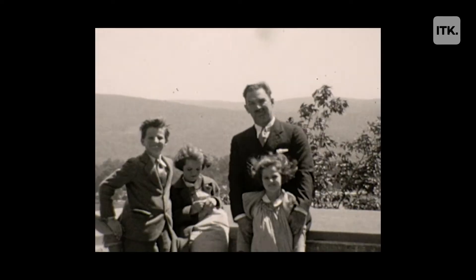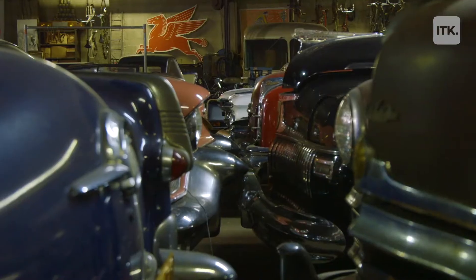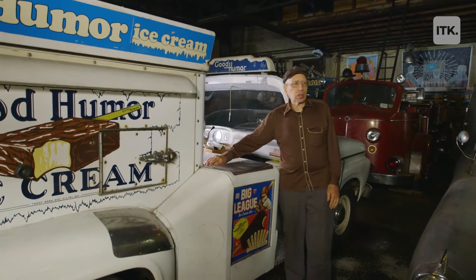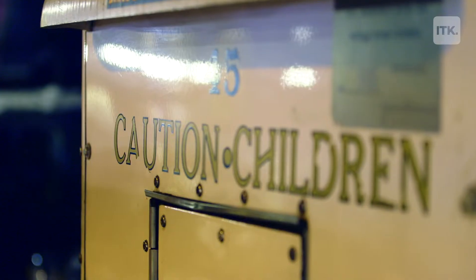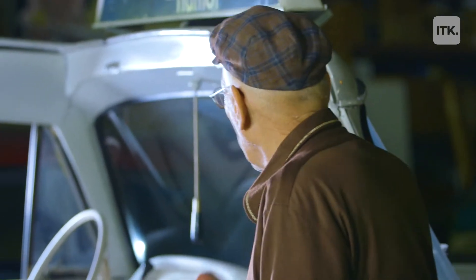The most I ever spent for a car is $18,000, and I feel that I put together a very nice collection on a shoestring. I bought this ice cream truck about 20 years ago — this was an actual Brooklyn route truck when Good Humor ran these trucks in different areas around Brooklyn and sold ice cream to kids on the street. They'd ring the bells.